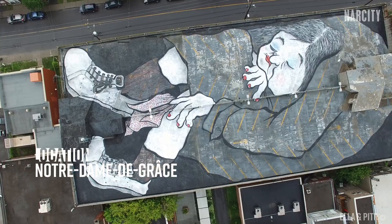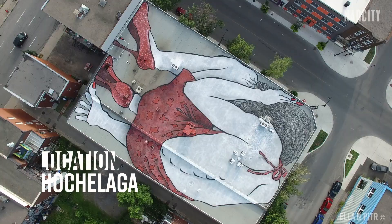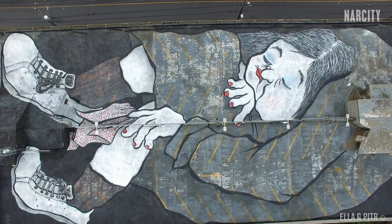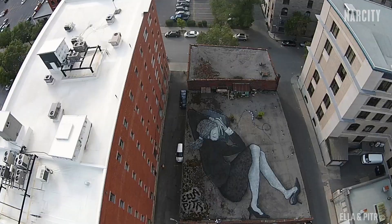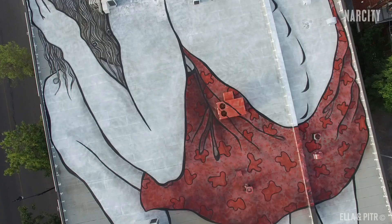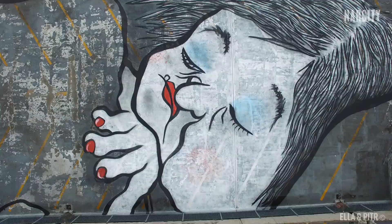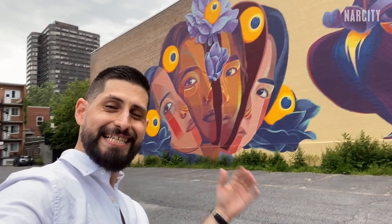Ella and Peter are famous for these huge murals and they've secretly left their mark everywhere from Chile to Norway, so this is a really special view that we're getting. What we do know is the old woman giant and the giant in the red dress were gifts from the artists from their visit to Montreal during the 2016 Under Pressure Graffiti Festival. There really isn't anything else like this in Montreal — art like the Sleeping Giants is a little bit harder to spot, but even though it's hiding in plain sight, you just have to know where to look.